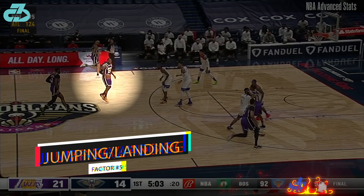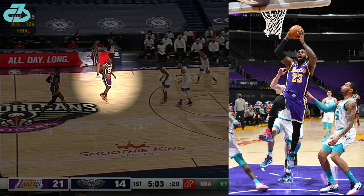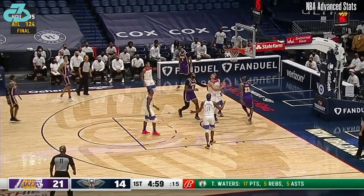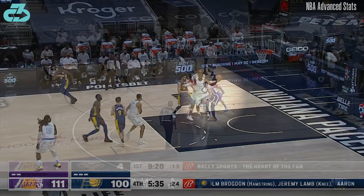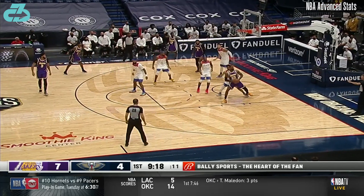Bron didn't jump directly off his right foot during the two games, and that's not abnormal for him — he's predominantly a single-legged, left-footed jumper. But in game 2 he was landing solely on the right ankle without hesitation. Bron engaged in a controlled manner in game 1, but in game 2 he was back to dishing out contact and punishing players.